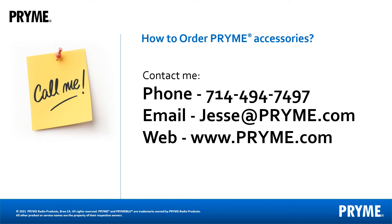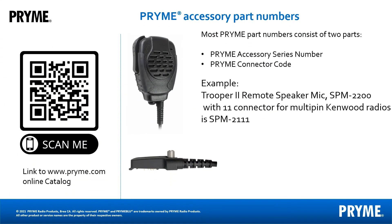If you want to order or need help finding accessories, contact me directly via email or phone. Be ready to tell me the make and model of radio you are working with and a little bit about the customer's work environment. Our catalog can be viewed on our website PRYME.com under the media tab. Prime part numbers are made up of Prime product series numbers and a connector code. Radios that share the same accessory connector generally share common accessories.